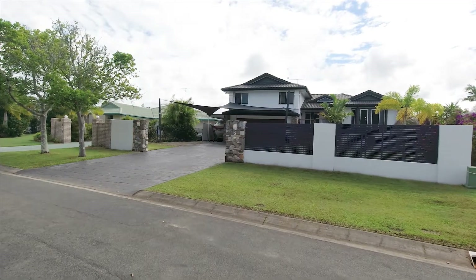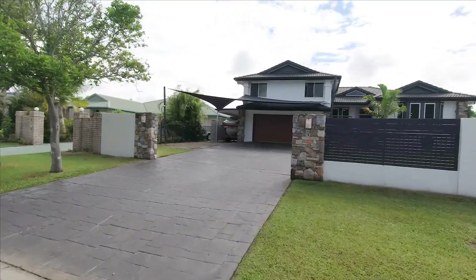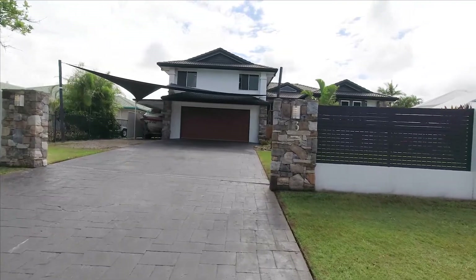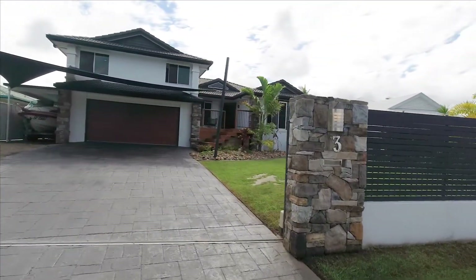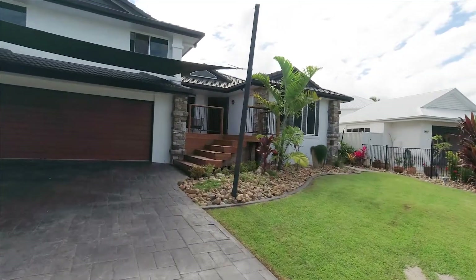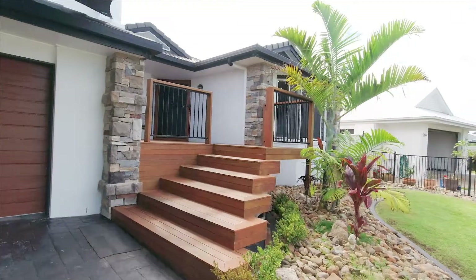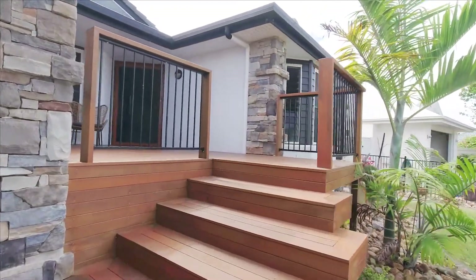Welcome to Three de Lyssa Place in Pelican Waters. This magnificent property is situated on an 871 square meter block, and as you can see there is plenty of space for cars, boats, and caravans. It's situated in a nice quiet cul-de-sac in a lovely area of Pelican Waters.